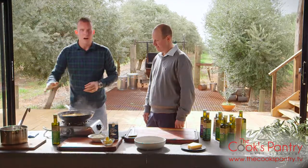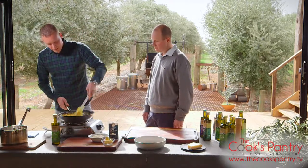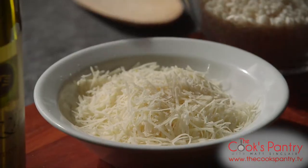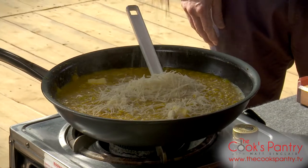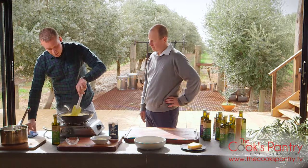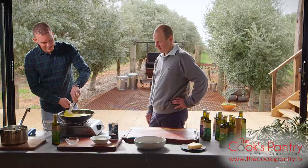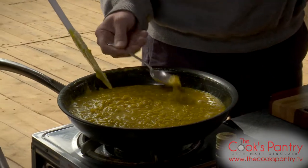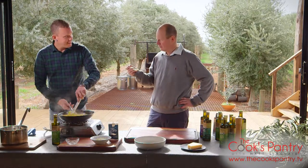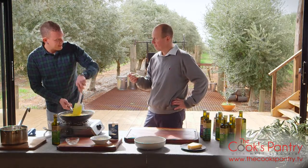For 400 grams of rice, the general rule is about a liter and a half of stock. Mixing through the last bit of stock, a little bit of butter, a good sprinkle of parmesan — then we'll figure out where we're sitting with salt. The stock was already seasoned and the parmesan has salt, so we might be okay. Have a quick taste — yeah, really good, doesn't need salt. Perfect.